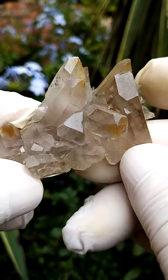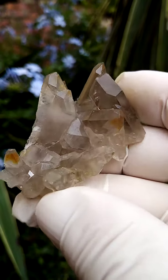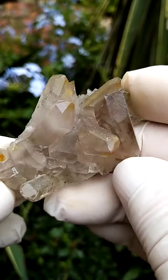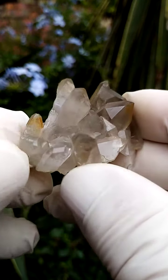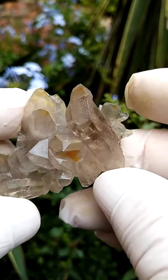From the deposits of Steinkopf in the Northern Cape of South Africa, this is an extremely interesting piece. Typically the ones from Steinkopf would be a little bit more smoky, a little bit more grayish or greenish to them. In this case there seems to be a mild coating of some iron oxides or goethite on some of these faces.